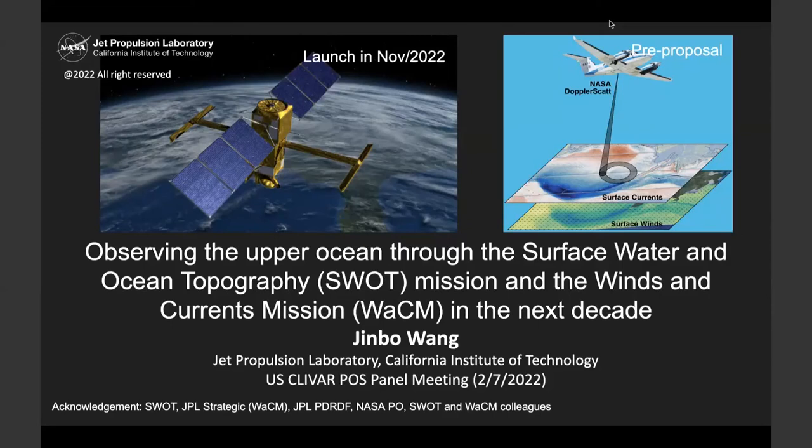Hi, thank you Aaron, thank you Jenny. Can you hear me? Great. Good morning everyone, thanks for the opportunity. So today I will be talking about two satellite missions that will let us better understand the ocean circulation.